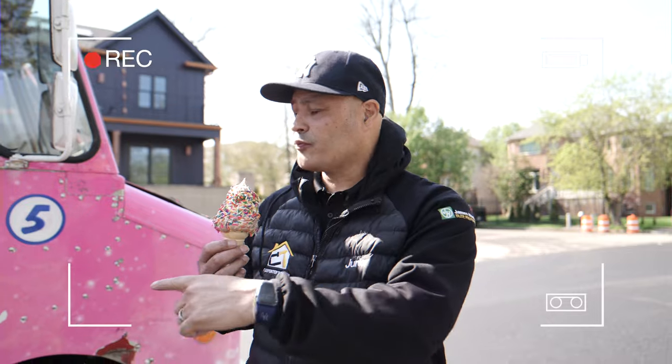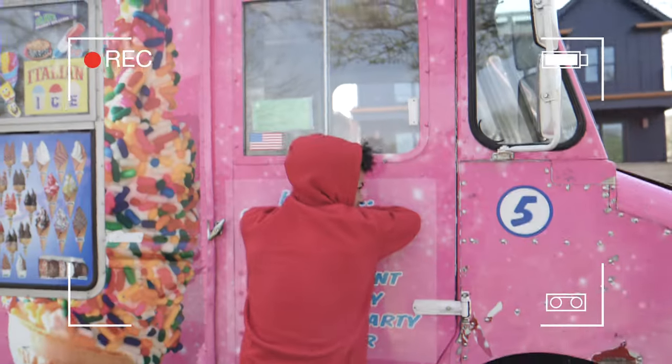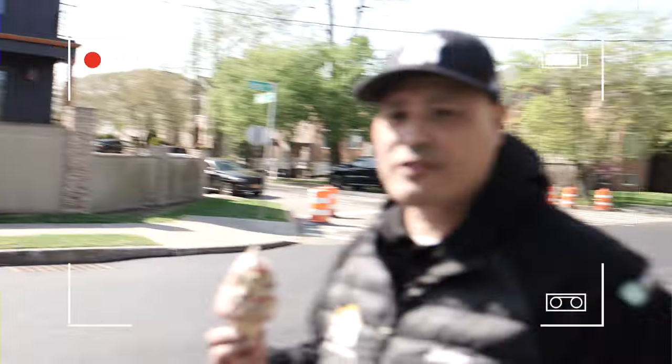Welcome back to another video guys, this is your host Junior Garcia. We're here on our ice cream break at Licky Split. Move that van — there you go. James Hardie almost black siding, but give me a break, I'm gonna take an ice cream break.